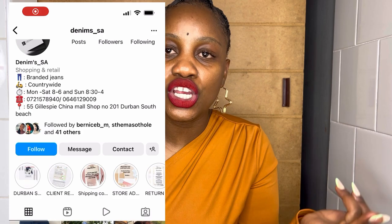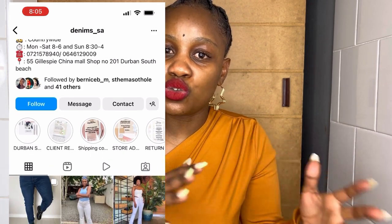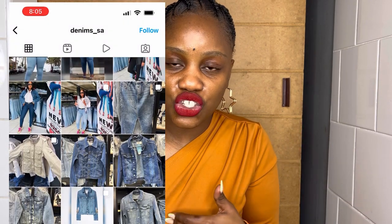Today we are doing a jean haul. These jeans are amazing. You can find these jeans at Denims SA — they do have an Instagram page. I'll show you the different store locations in Durban where you can find these jeans, so that you can be sorted.